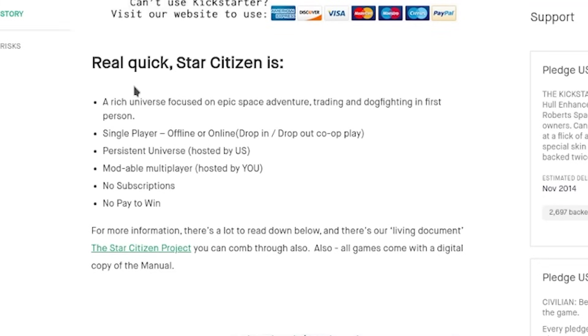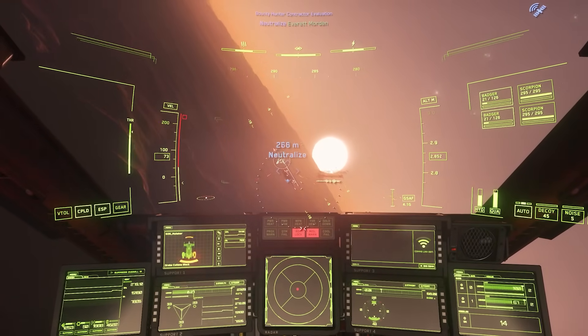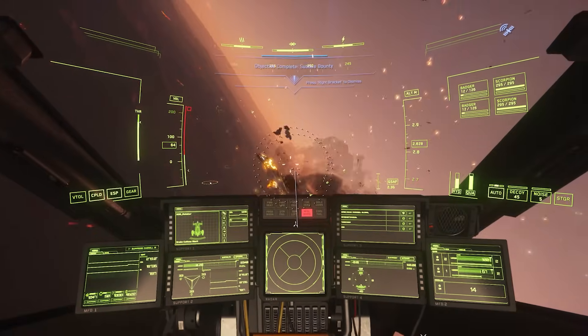Star Citizen is a rich universe focused on epic space adventure, trading, and dogfighting in first person — that's all true. That's pretty much what the game intends to be. Single player, offline or online?